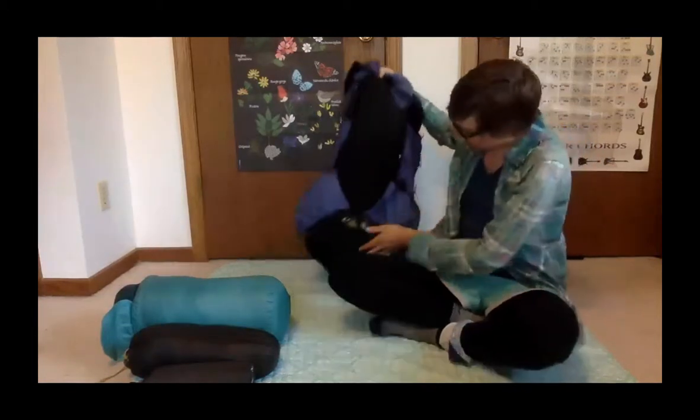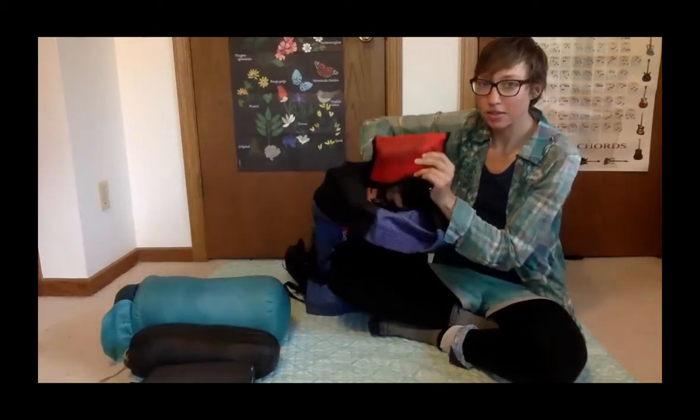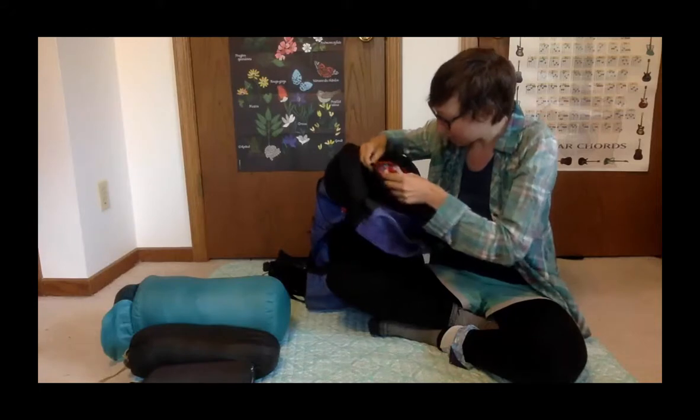This is a ULA Ohm 2.0 bag. There's a little red pouch attached to the inside — this is my med kit. I'll show you the things I had in here.